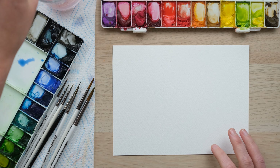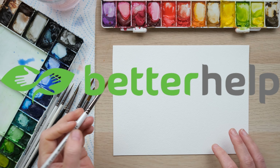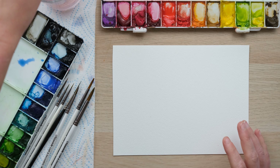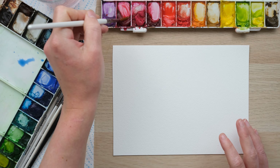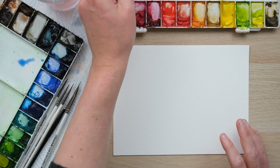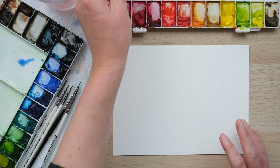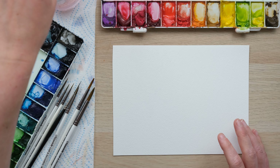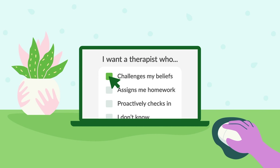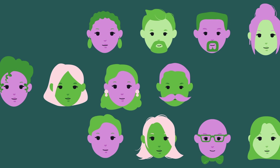Today's video is sponsored by BetterHelp. BetterHelp is an online platform that offers licensed therapists who are trained to listen and help you. As a watercolour artist I'm always very keen to remind you of the benefits to your mental health when you have a therapeutic relaxing practice such as painting, but I think sometimes we need a little bit more help and this is where BetterHelp comes in. I'm just so thrilled that they are sponsoring us.